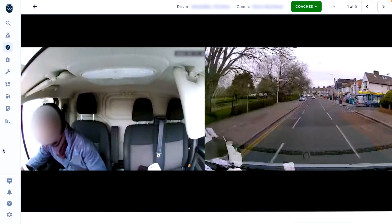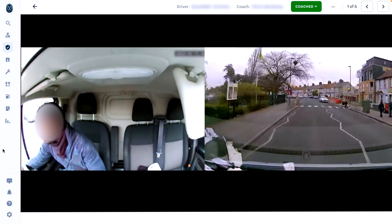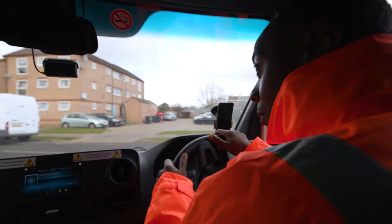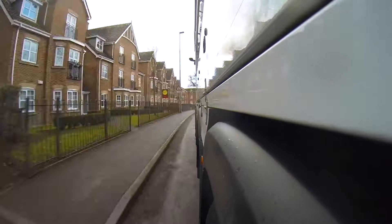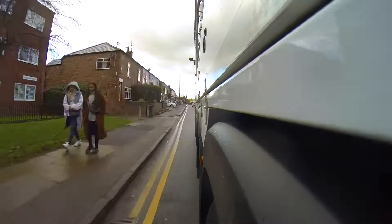Let's start with the basics. Samsara's dashcam is placed inside your vehicle and records road and inward-facing views throughout the trip. These dashcams are not meant to spy on you or serve as a micromanagement tool by your organisation. Besides, do you really think your safety manager or coach has time to review every single second from your trip?